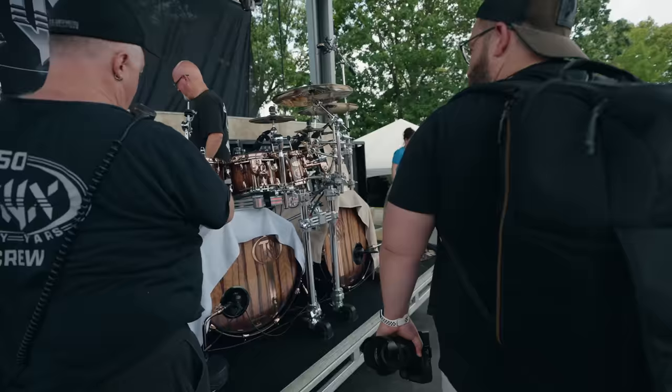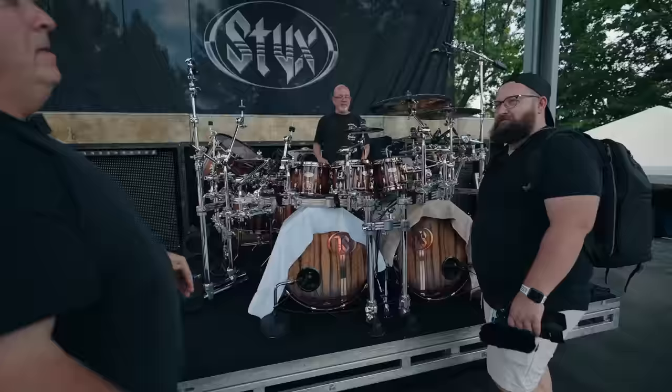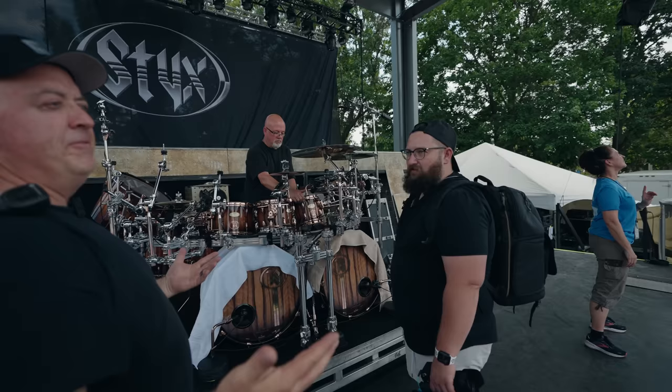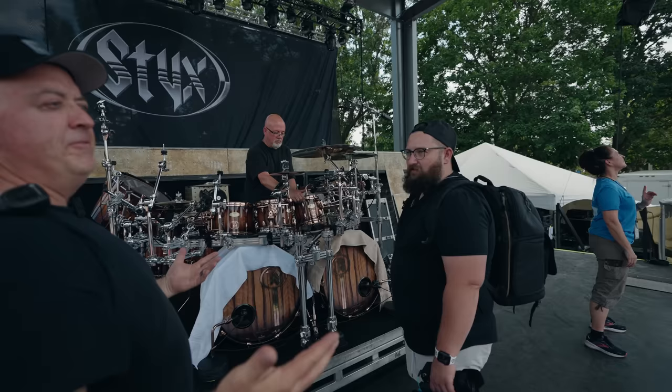A lot of people looking at this would think there's something special going on, but really it's just doing the fundamentals on a larger scale. That was the biggest revelation coming into live touring sound out of college — oh, it's the same stuff, just a lot more of it.